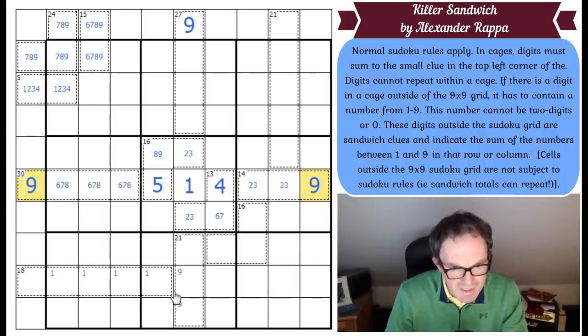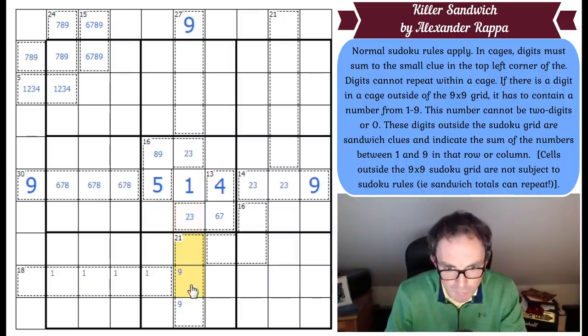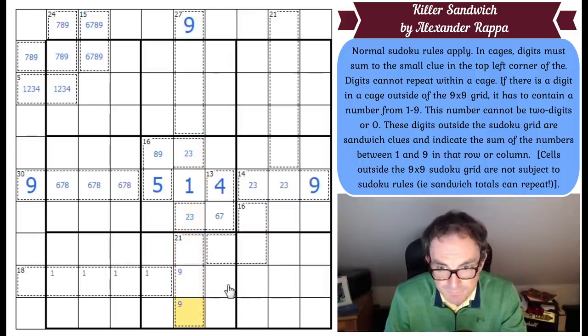Can we do something with the 18 cage? This can't be 9 anymore, because that would put a 3-cell sandwich in place, and that's a 2 or a 3. The only way you can make a 3-cell sandwich add to 9 is with 2, 3, and 4 — and you can't make this a 2, 3, 4 triple because that cell will have no fill. So this is not 9. Let's get rid of 9 there and place 9 here.